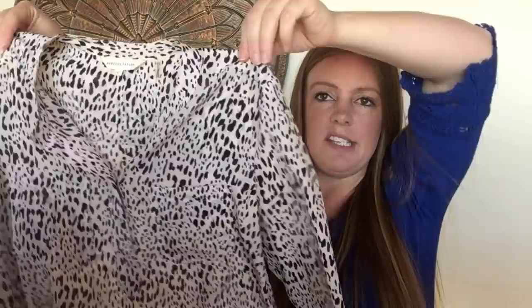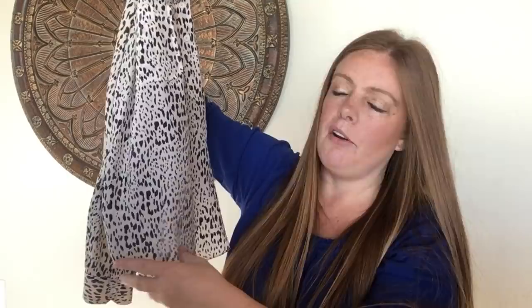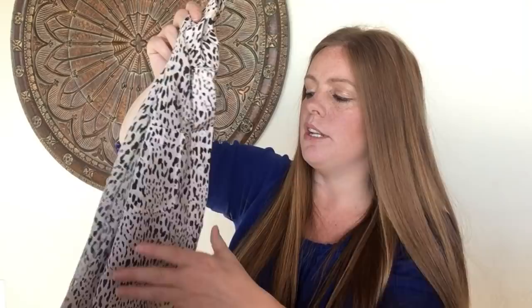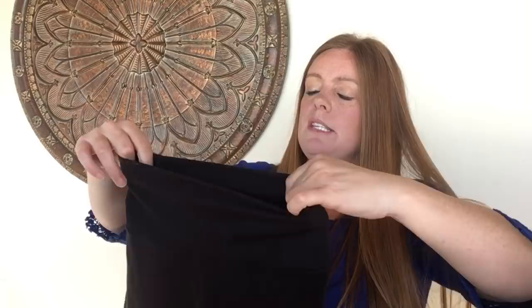I like animal print — I think of it as a neutral. This is a Rebecca Taylor silk blouse in animal print. The only downside was a couple of marks near the bottom, but since it's a print they might not be as visible. I'll try some silk cleaner, and if that doesn't work I might list it as-is — someone could tuck it in. If I get the stain out, hoping to get $40 to $50, maybe $35 to $45.